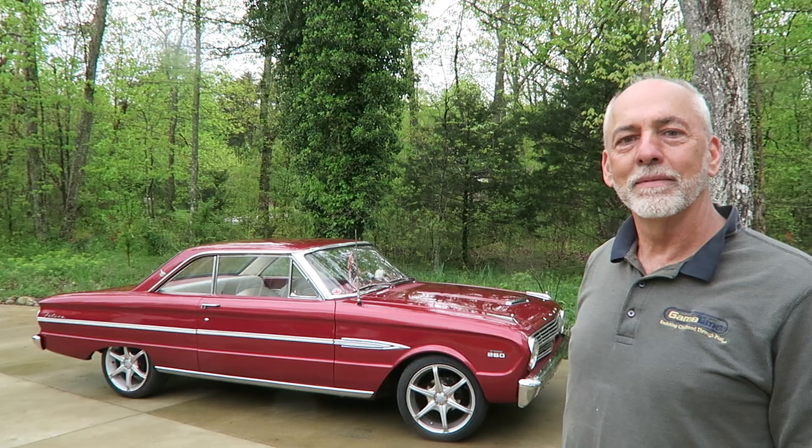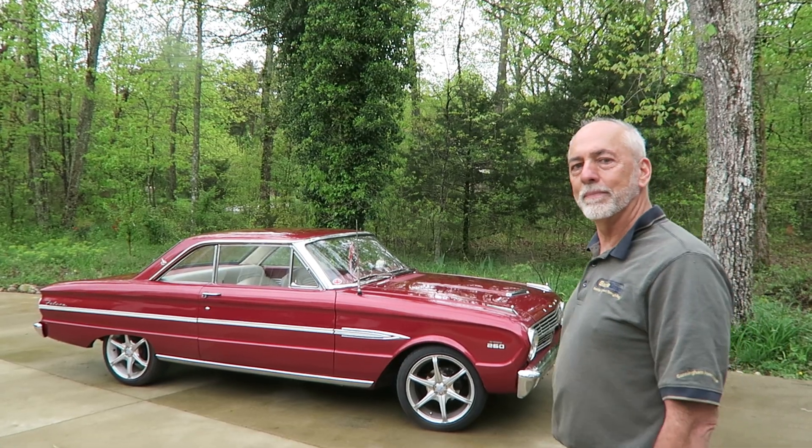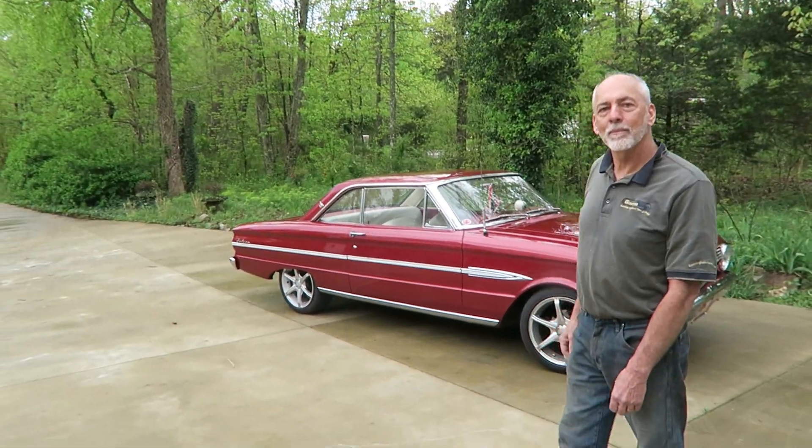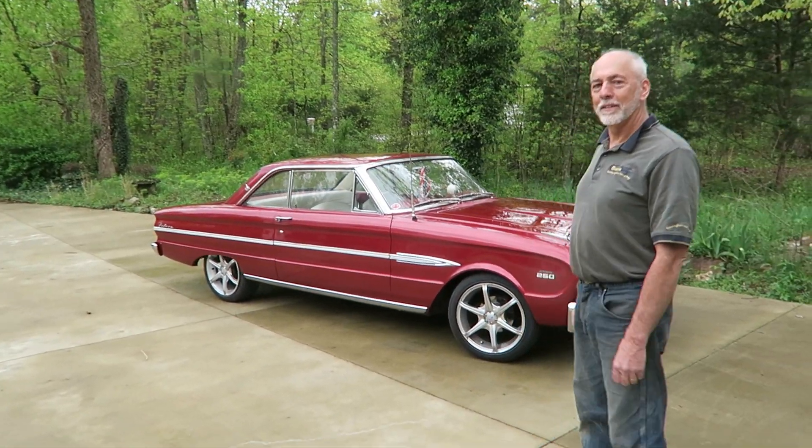Let's do a tour of the vehicle — I think this will be very interesting. And I want to close this video by showing all the trophies and awards you've won at car shows, so go ahead.